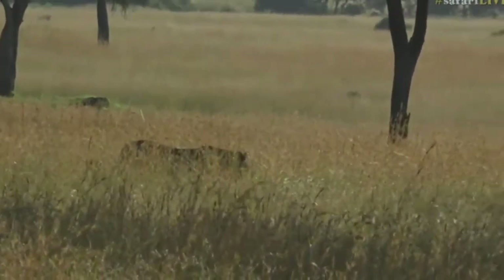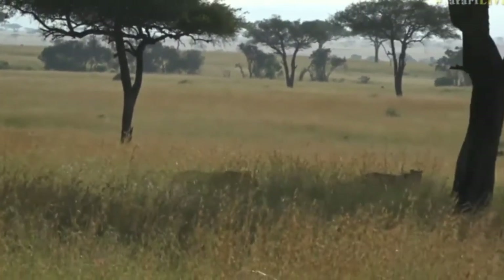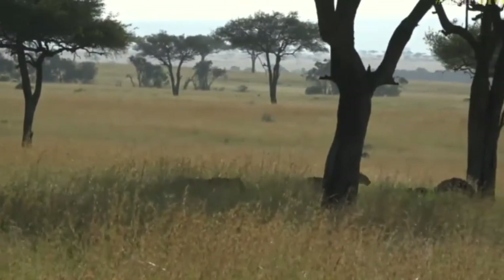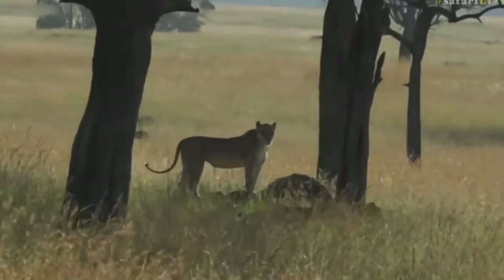We've got Dangerous Davies still bringing you these gorgeous pictures, and my name is Brent Leo Smith, and we're coming to you live from the Maasai Mara in Kenya. Those girls look like they could definitely do with a meal.